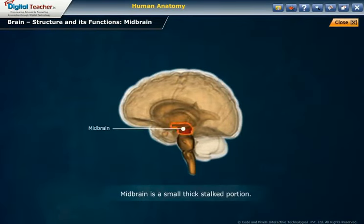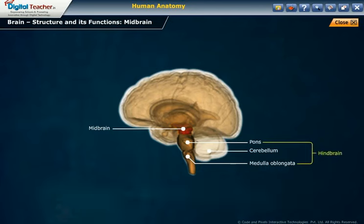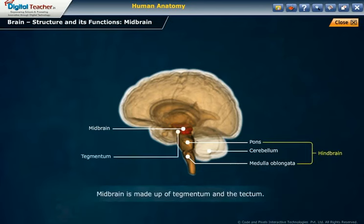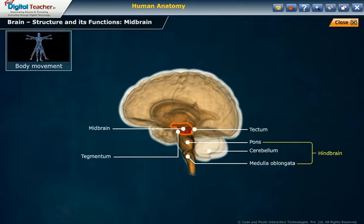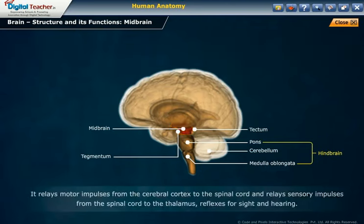Midbrain structure: The midbrain is a small, thick-stalked portion located at the mouth of the brain stem. It connects the forebrain with the cerebellum and pons of the hindbrain. The midbrain is made up of the tegmentum and the tectum. Functions: It controls body movement, hearing, vision, and eye movement. It relays motor impulses from the cerebral cortex to the spinal cord and relays sensory impulses from the spinal cord to the thalamus, and mediates reflexes for sight and hearing.